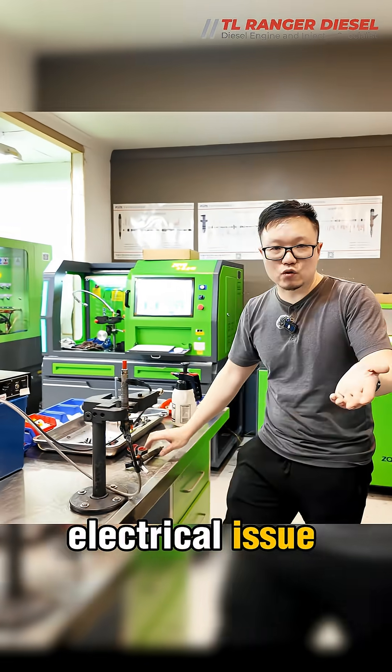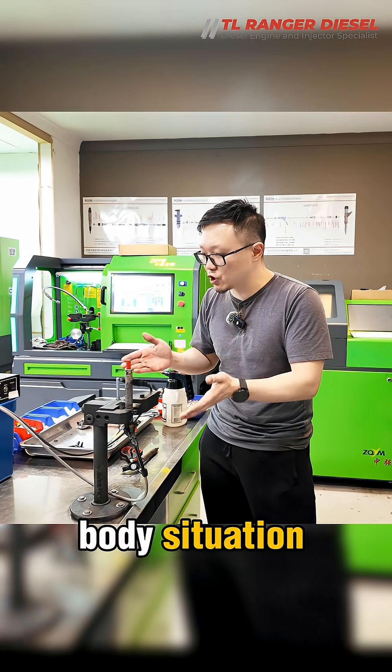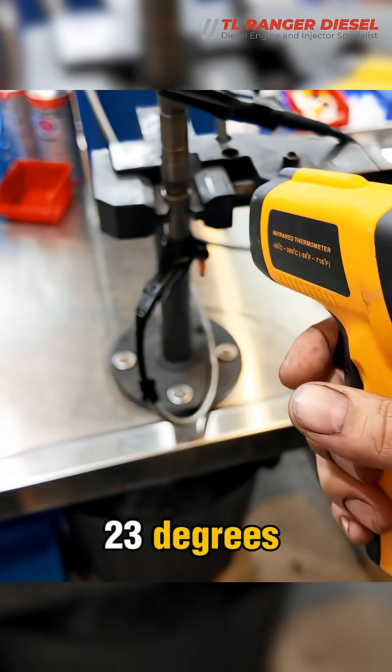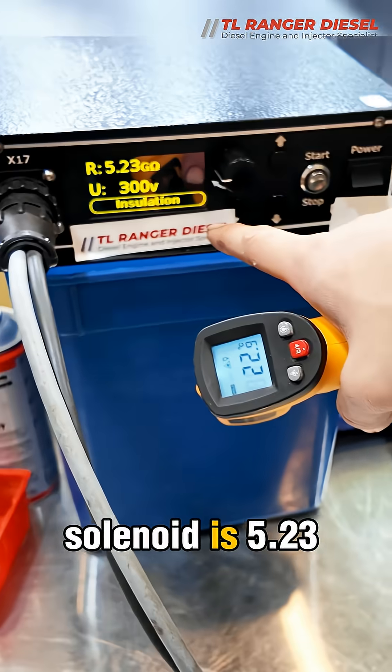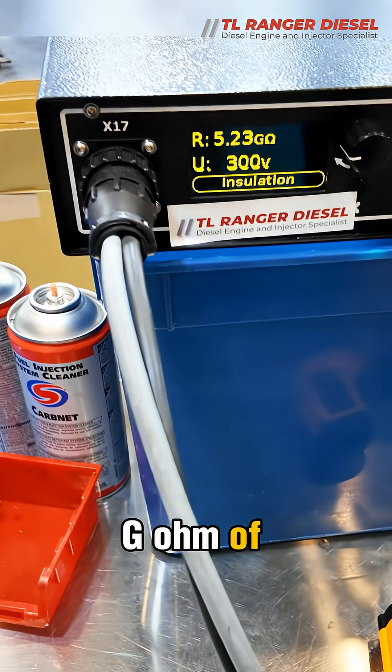It is an electrical issue and we are going to test the short-to-body situation. Under room temperature — 23 degrees — the solenoid is 5.23 gigaohms of insulation.